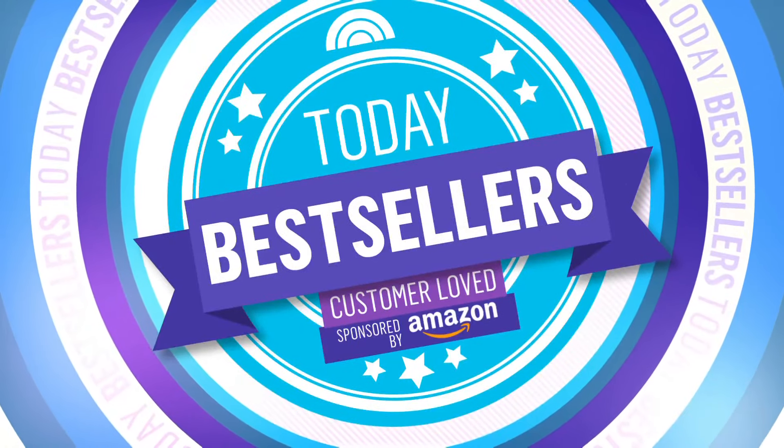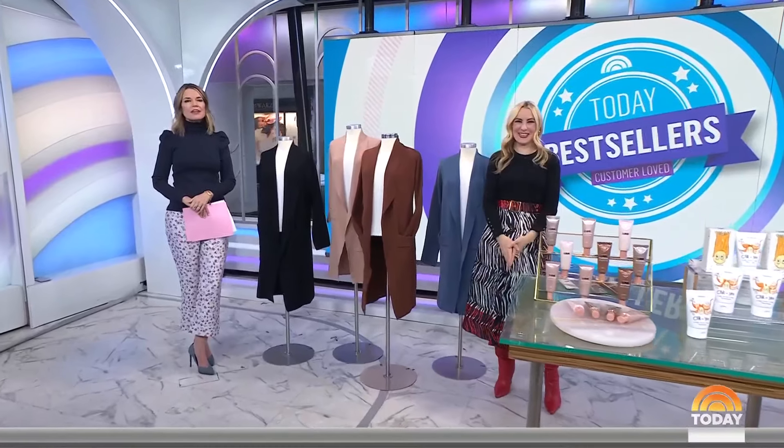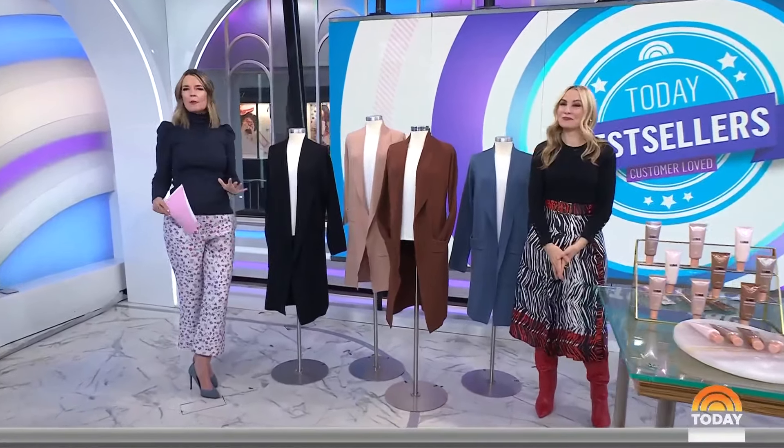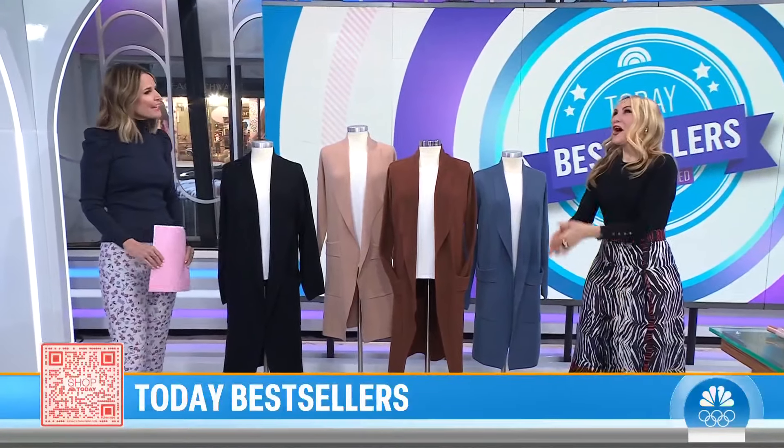We are back. It's 8:35 today — best sellers. We have a great list this morning, from smart and useful hacks for your home to remarkable fashion and beauty finds. We've got Shop All Day contributor Chassie Post here. All you've got to do is scan that QR code on the screen and click. Chassie, good morning.